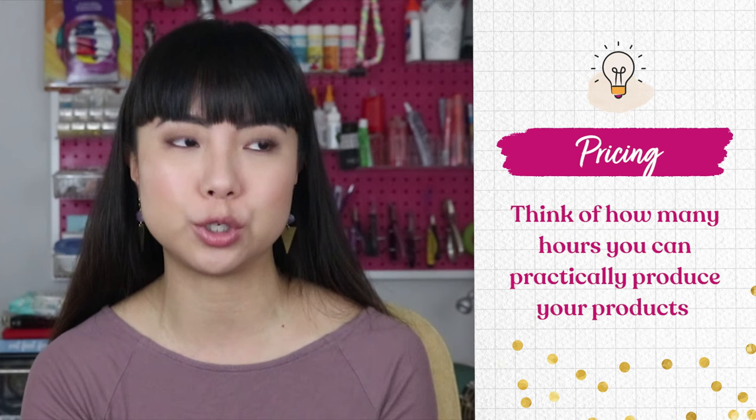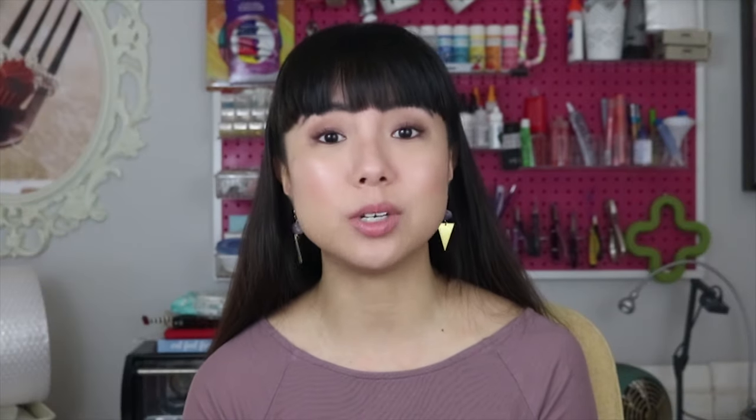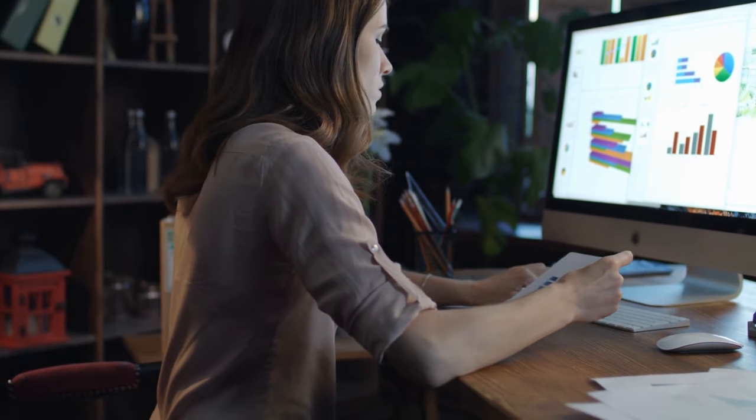Now let's talk about pricing. If you're brand new to pricing, watch my pricing video for an in-depth view, but basically it boils down to three things: how much you can earn per hour, per week, and what the market will bear. Let's say you've calculated that you can earn $20 per hour and you're happy with that, but you have to think of your week as a whole. Think about how many hours you can practically produce your products and if that's suitable for your life — and don't forget to set time aside for administrative business things like marketing and promoting your business.